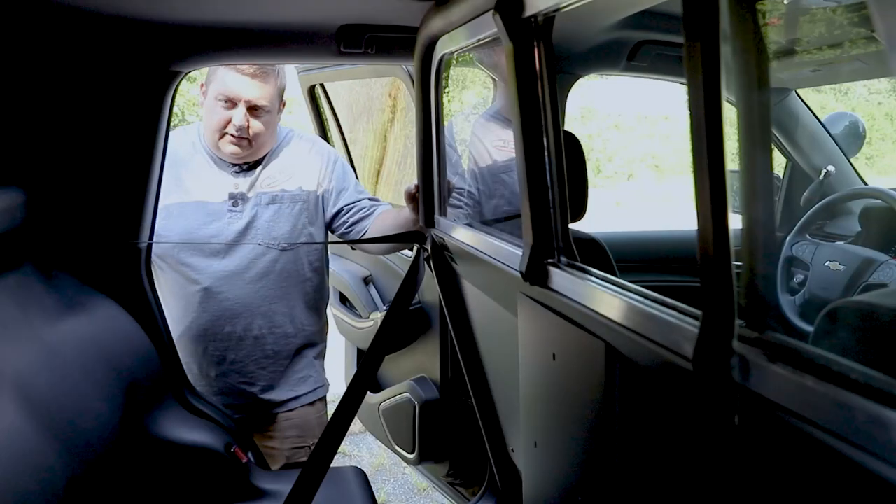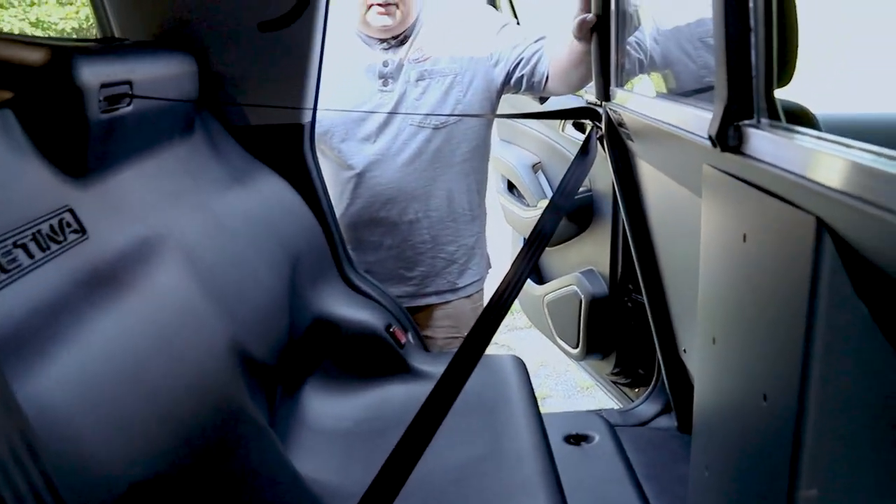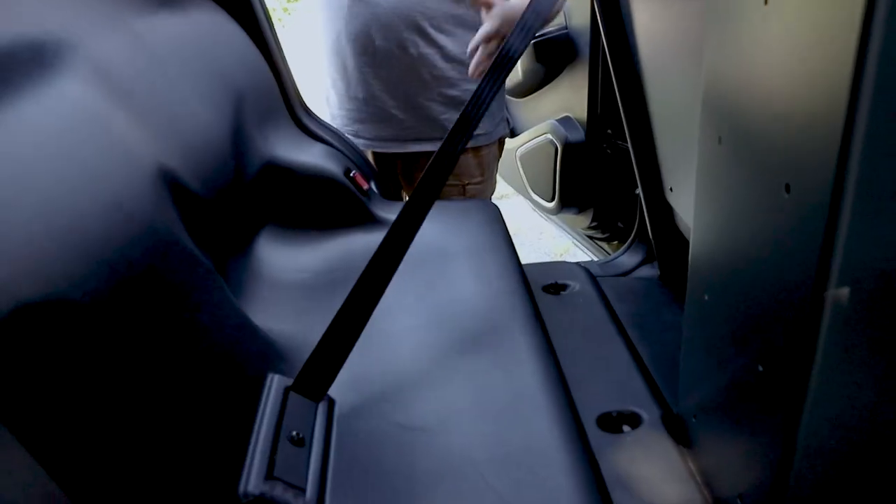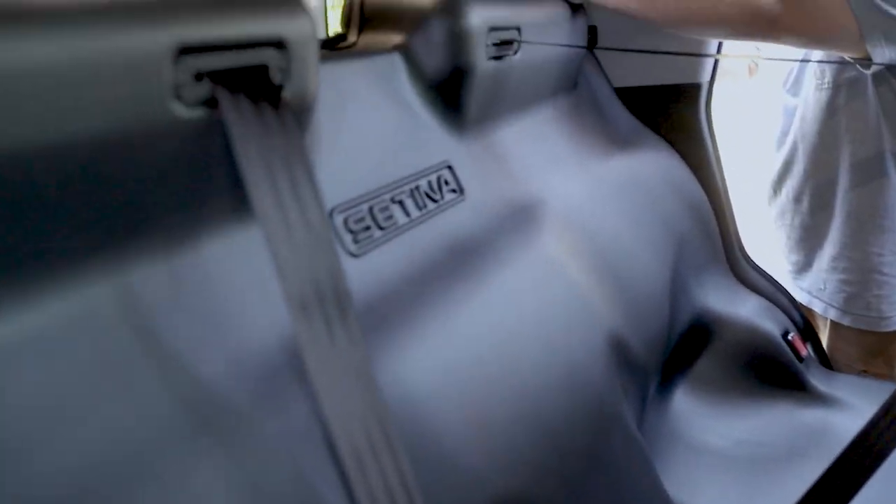Taking a look at the prisoner containment area, we've got a Setina front partition, their replacement second-row seat with the center-out seat belts, and also the rear cargo poly partition.